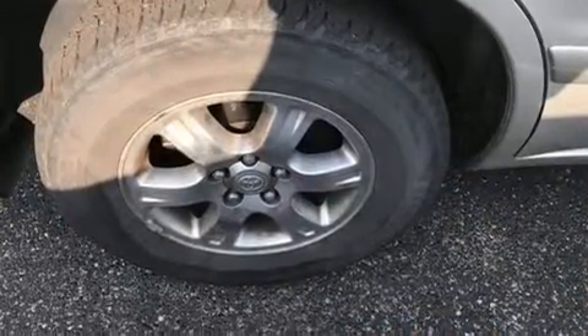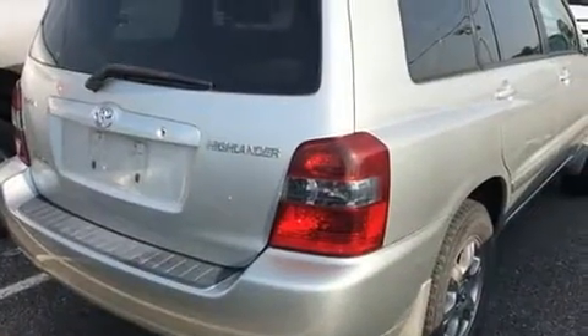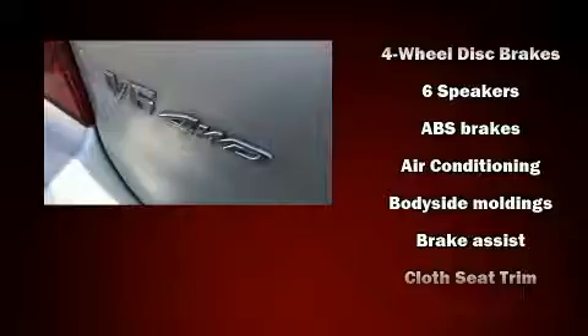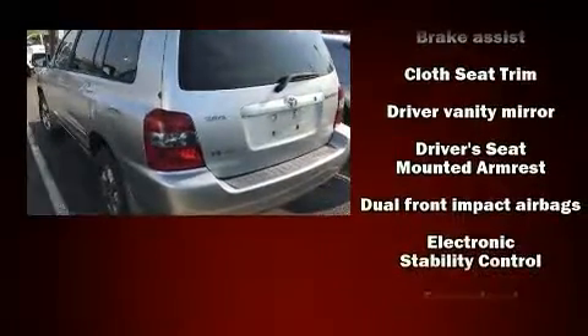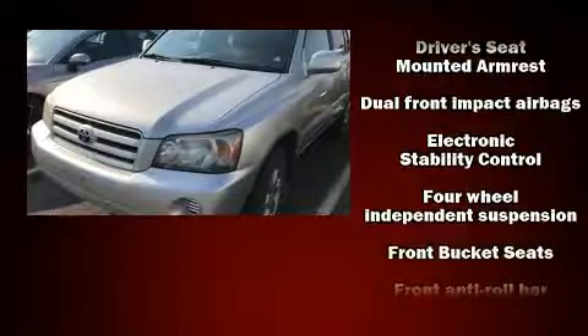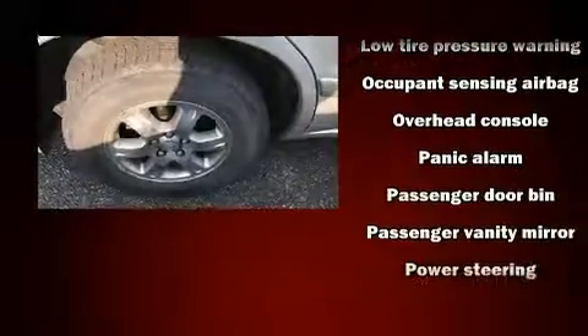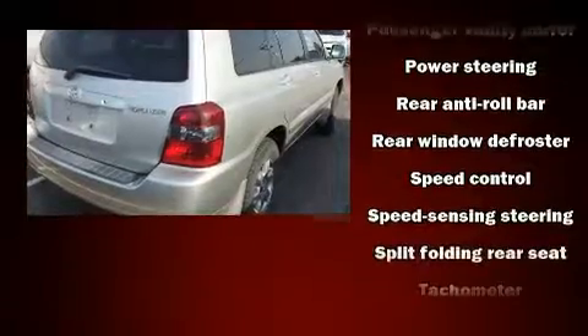Third row seats expand the maximum passenger capacity to seven. Passengers are protected by various safety and security features including dual front impact airbags, traction control, brake assist, a panic alarm, and four-wheel disc brakes with ABS. Sophisticated all-wheel drive assures superb handling in any weather condition.